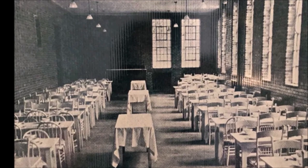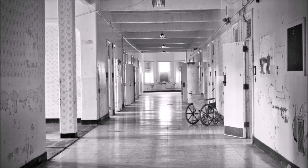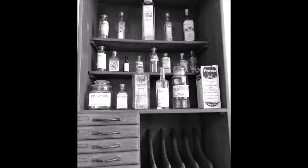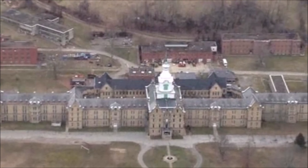It is the second largest in the world, next to the Kremlin. Standing from end to end, it is almost one quarter of a mile long and contains two and a half miles of hallways. The hospital was also intended to be self-sufficient, with a farm, dairy, water supply, and even its own cemetery — all located on 666 acres of land. Yes, that's right: 666 acres.